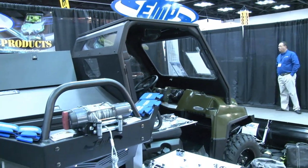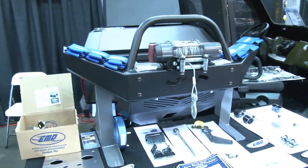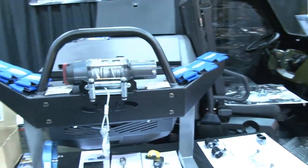New for us this year is our new 72-inch plow. It has a power angle on it too.